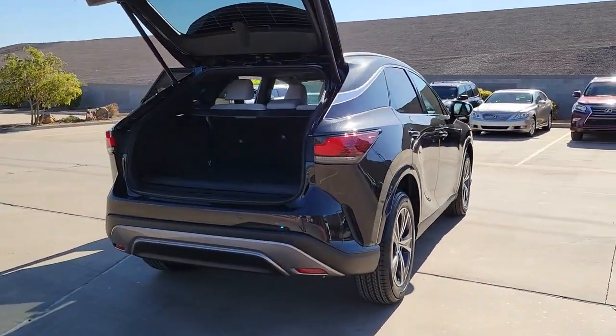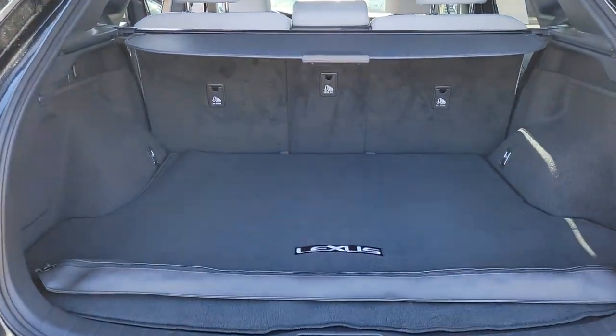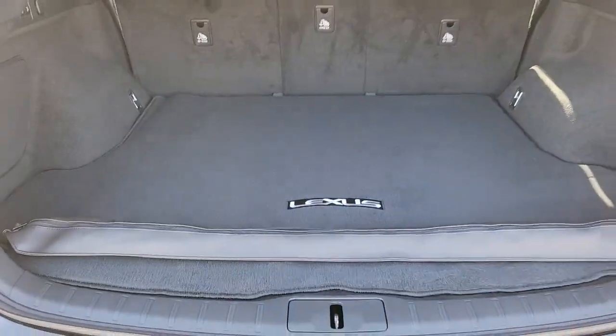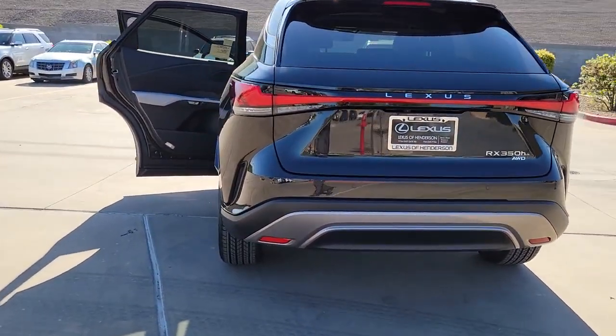The following are some of this vehicle's highlighted options: wireless Apple CarPlay and/or Android Auto, navigation system, keyless entry, power passenger seat, satellite radio, power lift gate, heated mirrors, fog lamps, dual zone AC, and heated front seats.